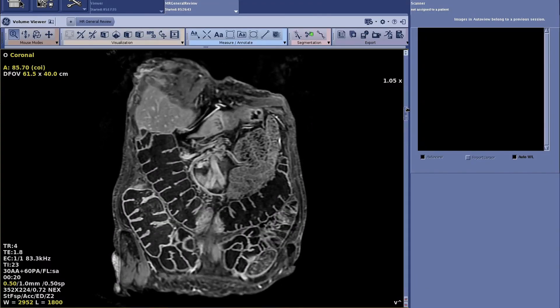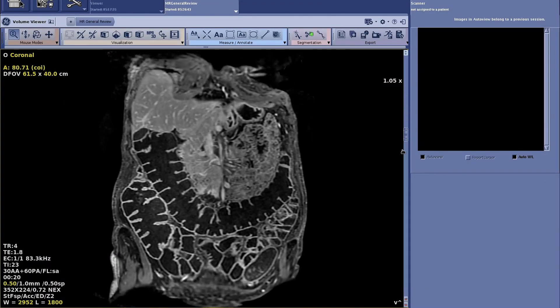Let's move on to the enterography exam. It looks beautiful — it's amazing. Beautiful images.